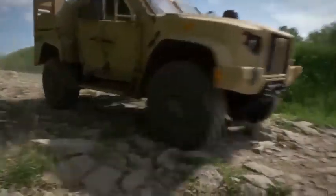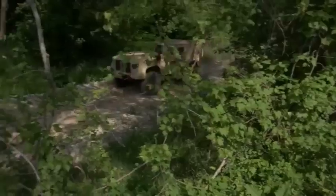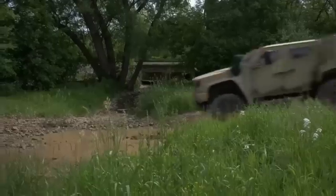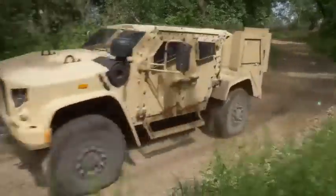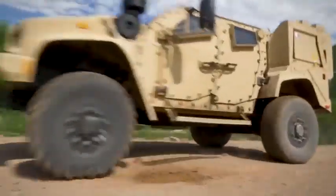It measures 6.2 meters in length, weighs 5 tons, and has space for 4 occupants. It has a 340 horsepower engine and can reach a top speed of 110 kilometers per hour. It has a range of 500 kilometers and is equipped with STANAG-3 level armor.